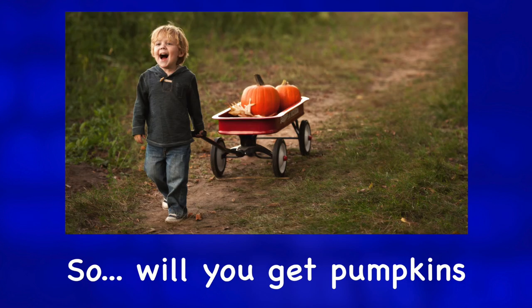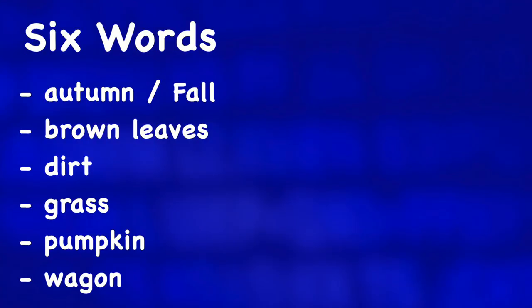So, will you get pumpkins this October? For more photo descriptions, check out one of these videos.